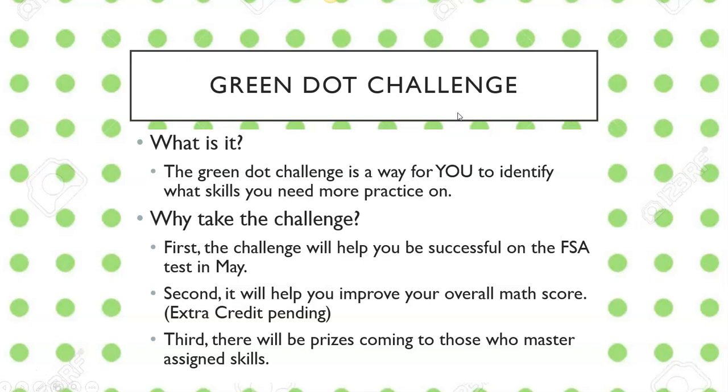So first of all, what is the Green Dot Challenge? The Green Dot Challenge is a way for you — this is on you — to identify what skills you need to practice more on. This is going to give you a way to identify which skills and standards you may be struggling with.